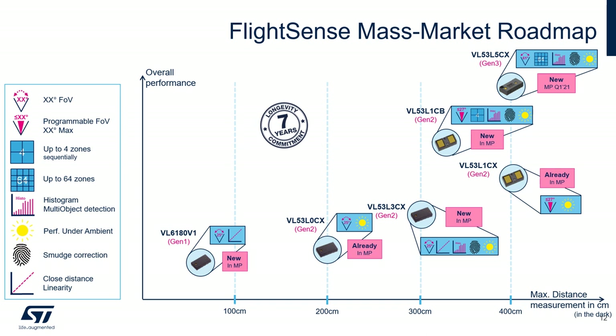The VL53L3CX is a new proximity and multi-target sensor introduced to the market this year. Thanks to the histogram function, it is capable of measuring the distance of several objects and returning the exact distance for each. This sensor also has a smudge correction capability and very good performance under ambient light.